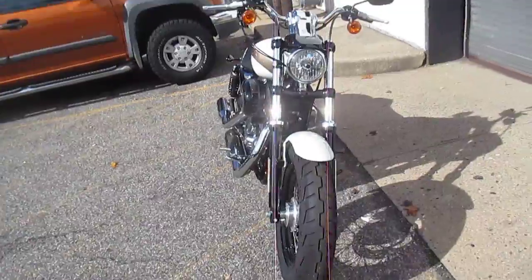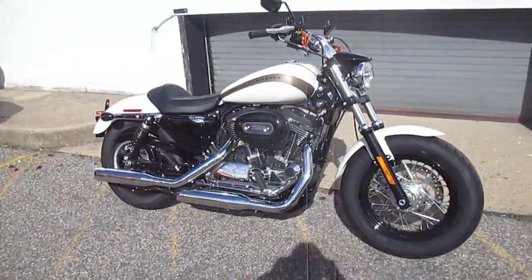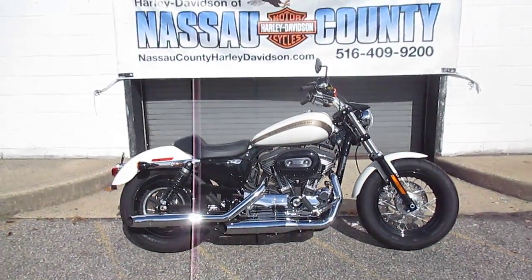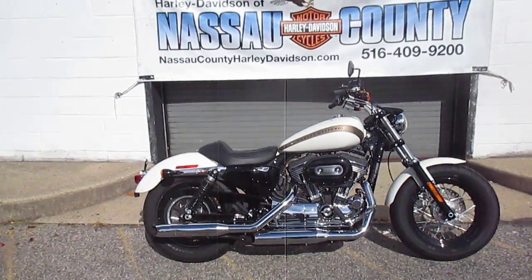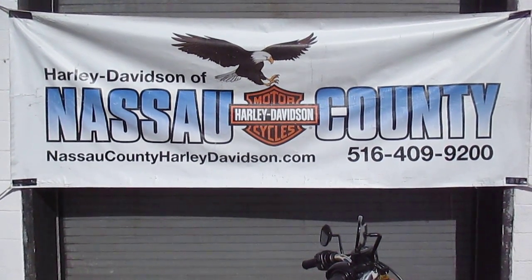If you would like to purchase this awesome 2018 1200 Custom Sportster, please call our sales department at 516-409-9200. Please refer to bike U2349. And remember, don't buy a Harley-Davidson until you visit Harley-Davidson of Nassau County.